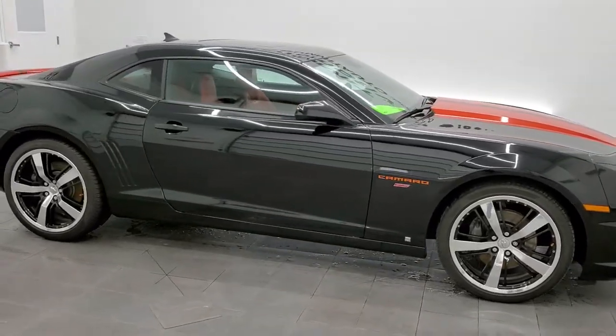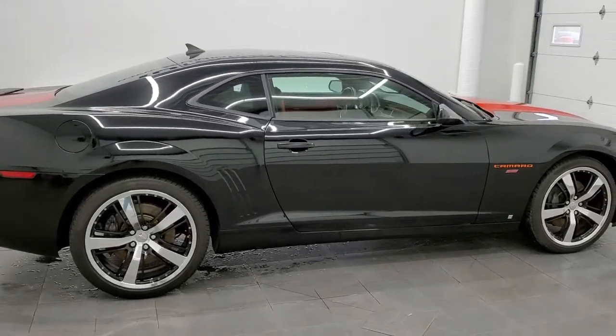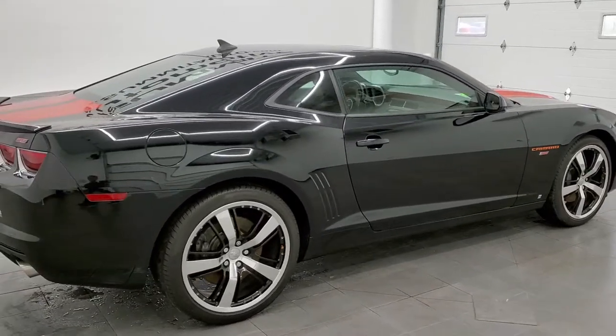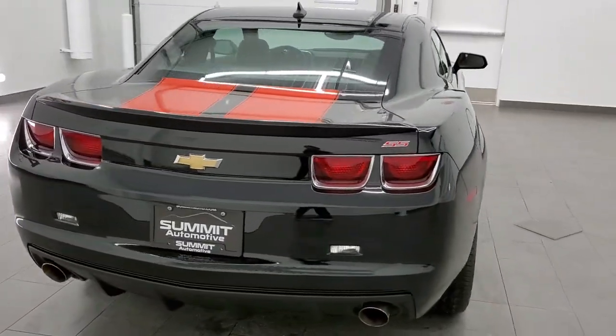This 2010 Chevy Camaro 2SS in black clear coat is stock number 11735Z. We are here at Summit Automotive in Fond du Lac, Wisconsin, your new and used sports car headquarters.